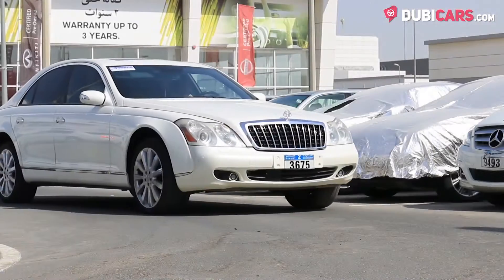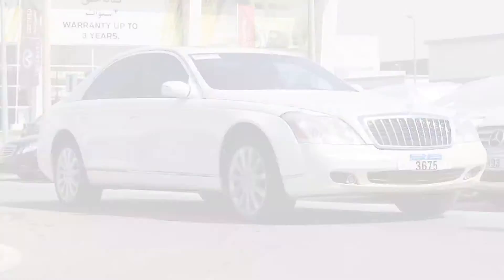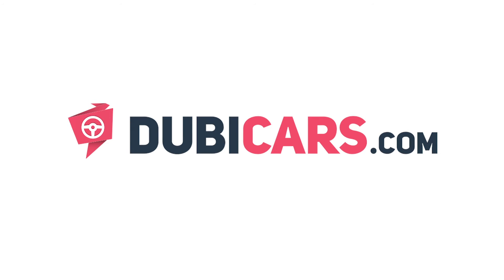Looking for a luxury four-door? This example is available at Ali Murad. For more information, contact details, and the price, see the description below.